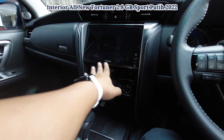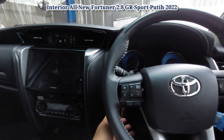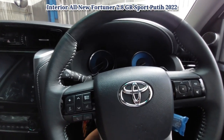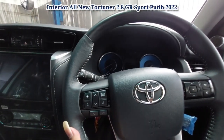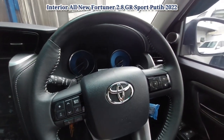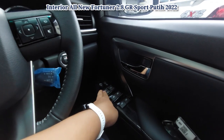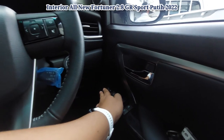Head unit-nya juga bisa cek saldo e-money ya. Setirnya tilt dan teleskopik, jadi kita bisa mengatur kenyamanan kita dalam berkendara. Untuk kacanya semua auto — empat kaca semuanya auto. Ini central lock. Ini untuk electric mirror-nya.